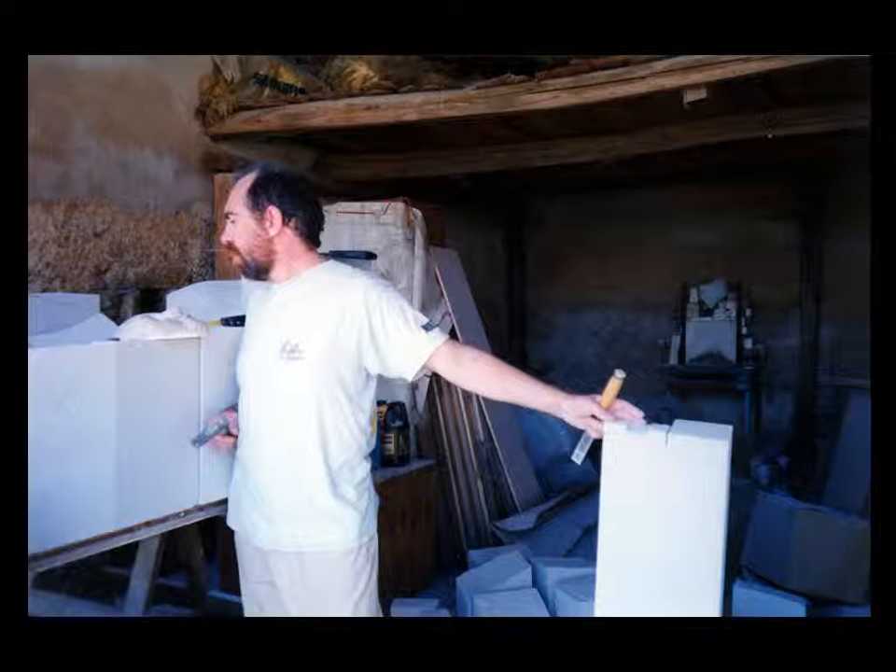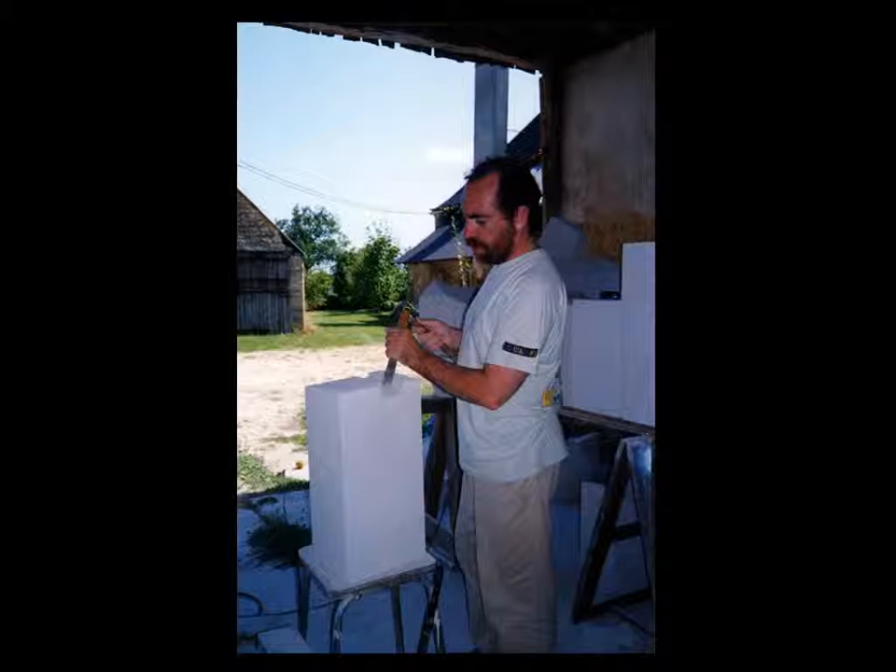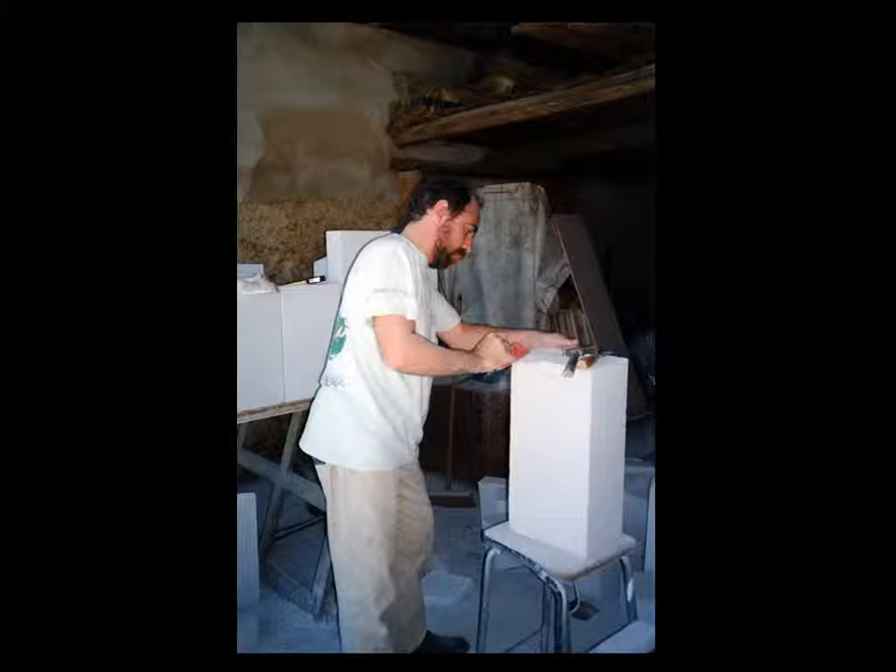C'est une protection personnelle en Kevlar, un costume aluminisé avec ventilation forcée, afin de résister à la chaleur du four ambulant. En un mot, c'est vulcanien.